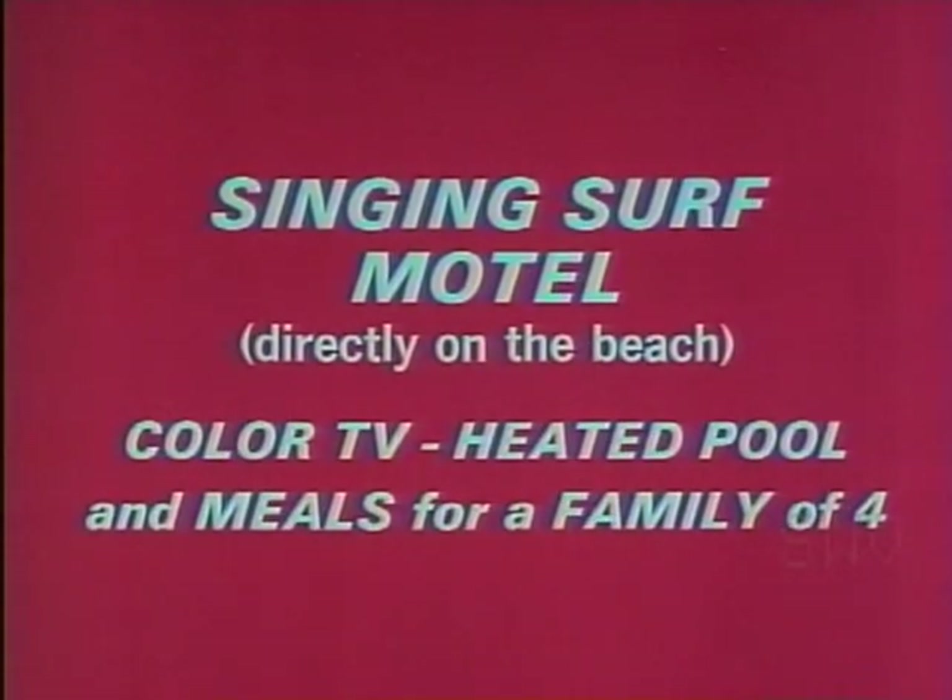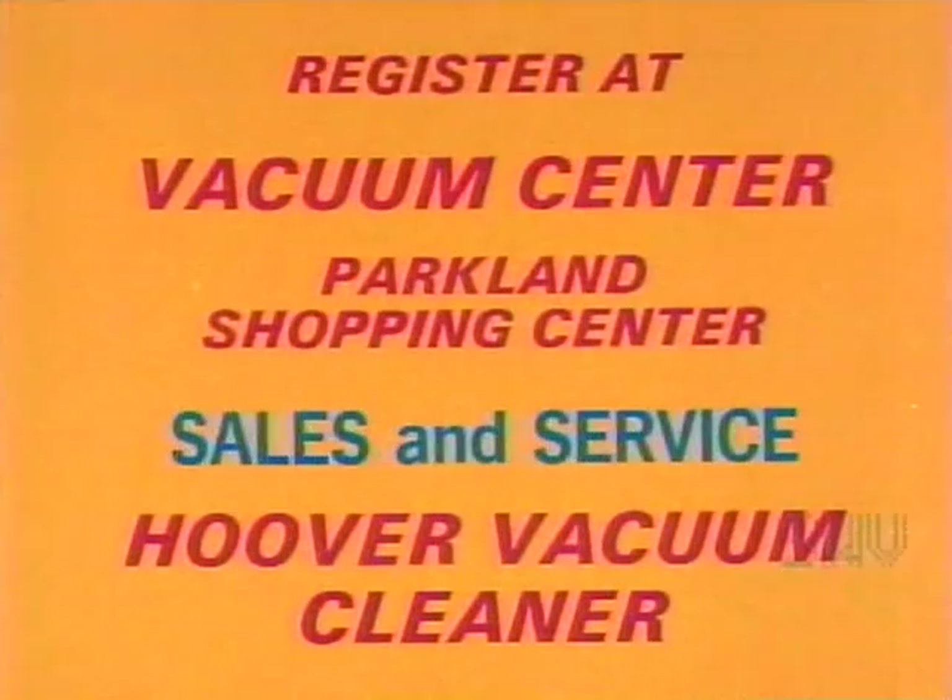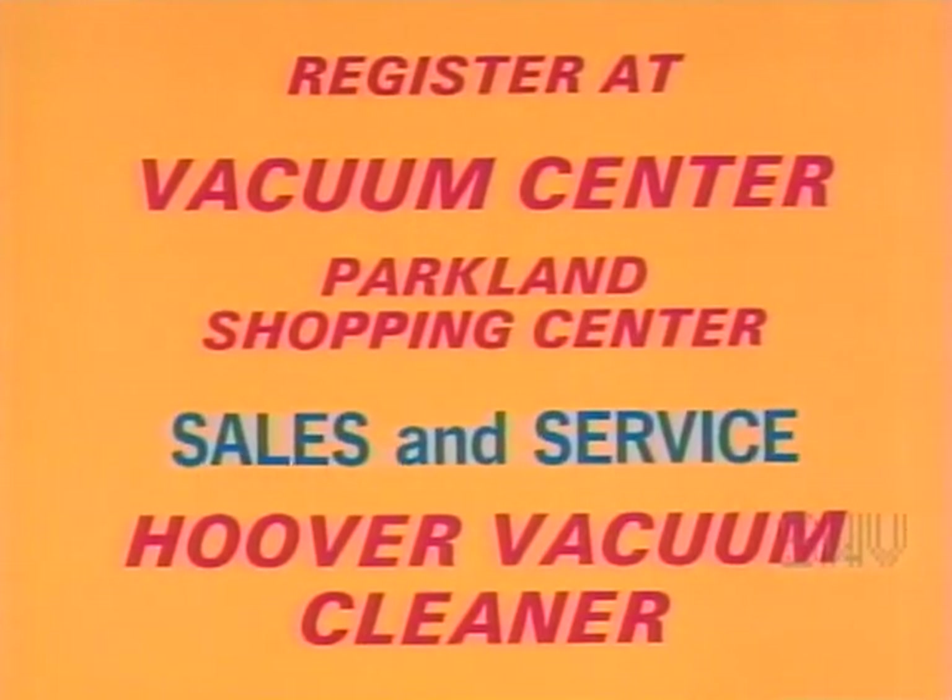Register at the Vacuum Center in the Parkland Shopping Center and win a model 593 Hoover vacuum cleaner. The contest closes October 2nd, so hurry and register. Boy, this Gamecock Bonanza is really something.